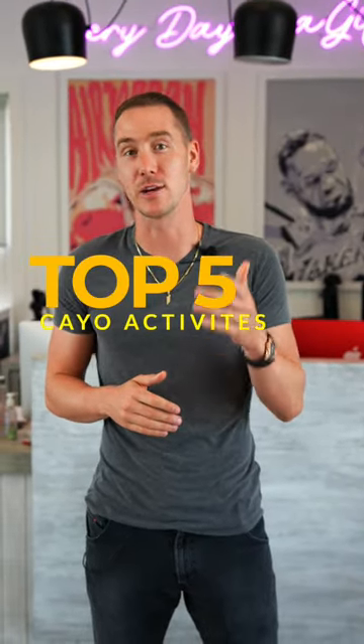Why is Cayo one of the top districts to visit in Belize? We just got back. Here's my top five activities.